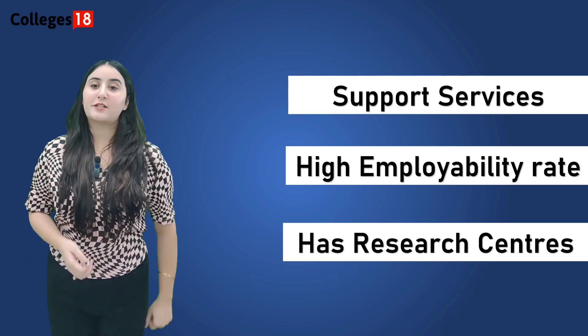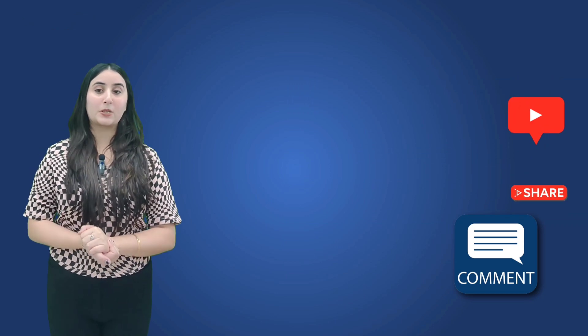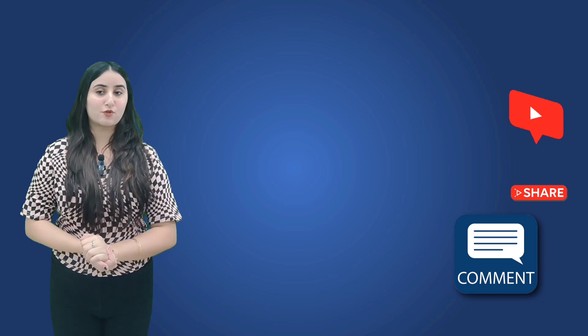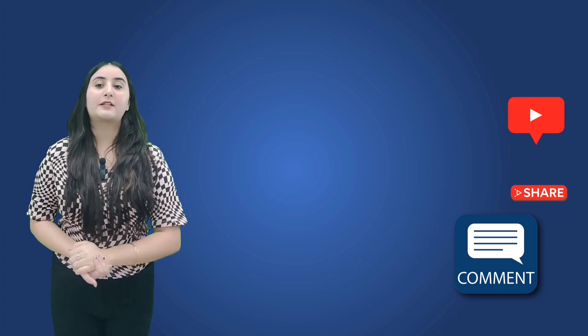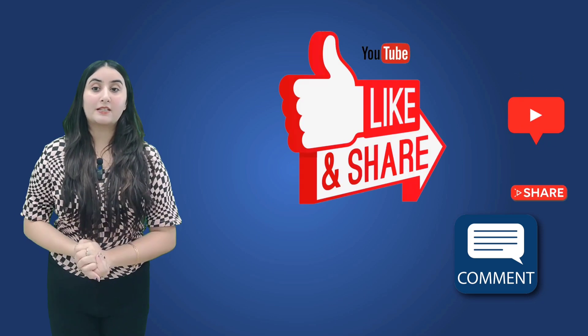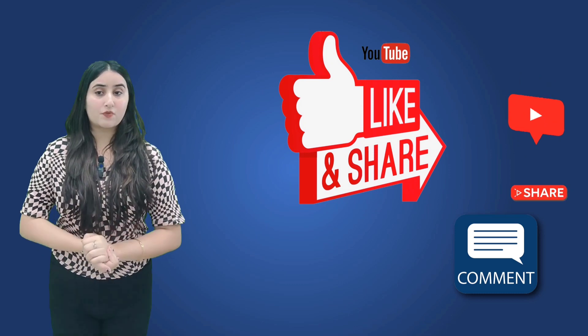That's all for today. We have explained the University of Willowhampton, its fantastic location, campus facilities, admission process, financial aspects and the opportunities it offers for part-time jobs and post-study work. If you are considering studying in the UK, this university is undoubtedly worth considering.